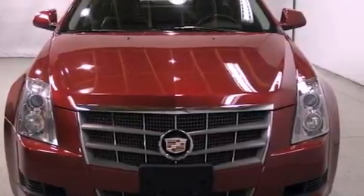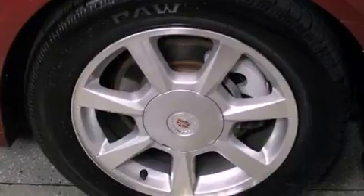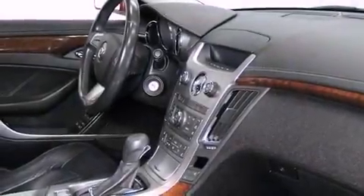Its top features include a navigation system, a low tire pressure indicator, a premium audio system, satellite radio, and traction control and stability control systems.